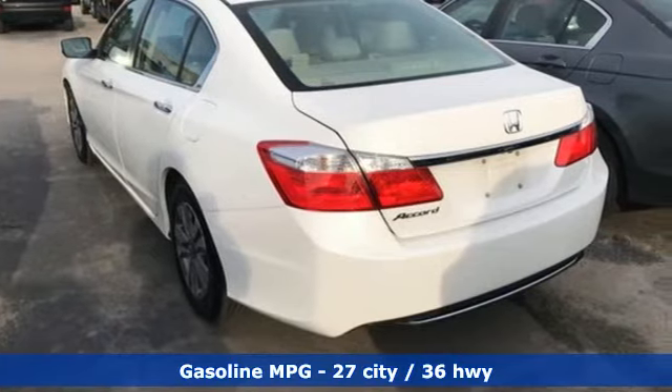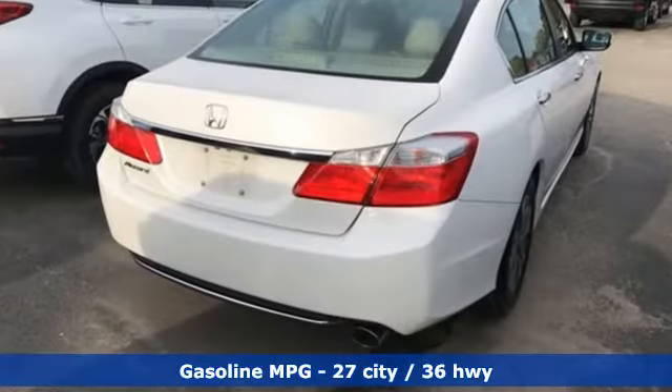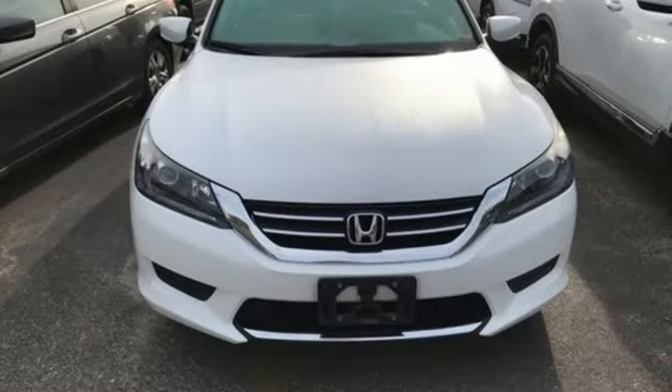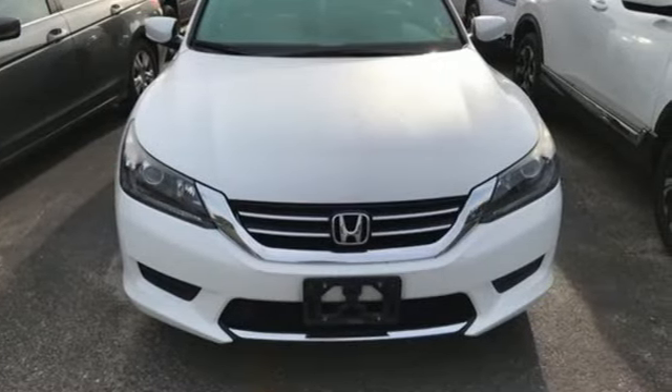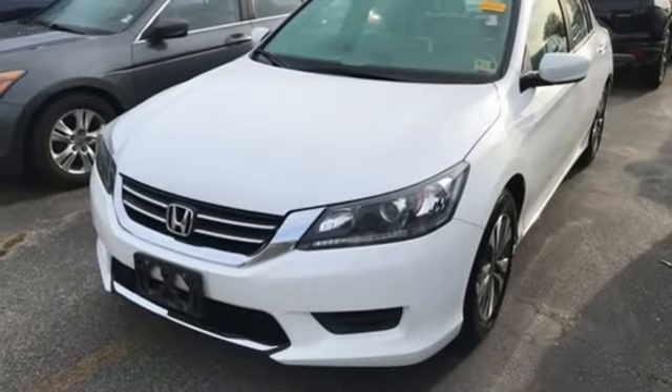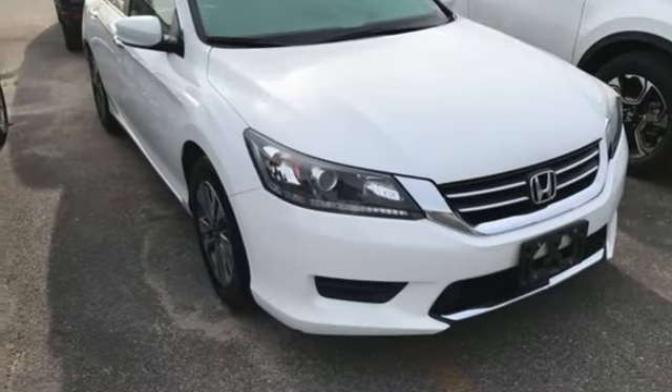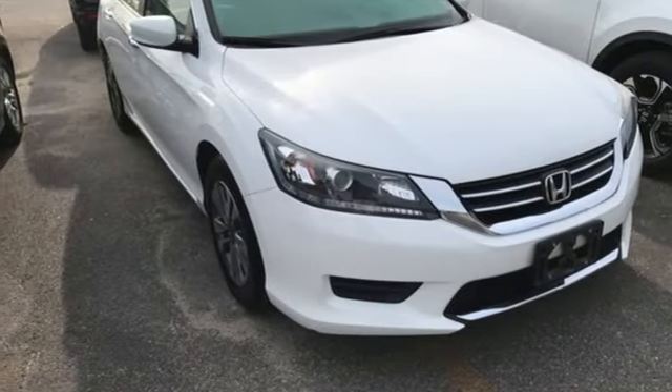Active noise cancellation, wireless phone connectivity, dual zone climate control, power windows, manual tilting steering column, inline four-cylinder engine, aluminum wheels, gas pressurized shocks, and external memory control. Take it for a test drive today.